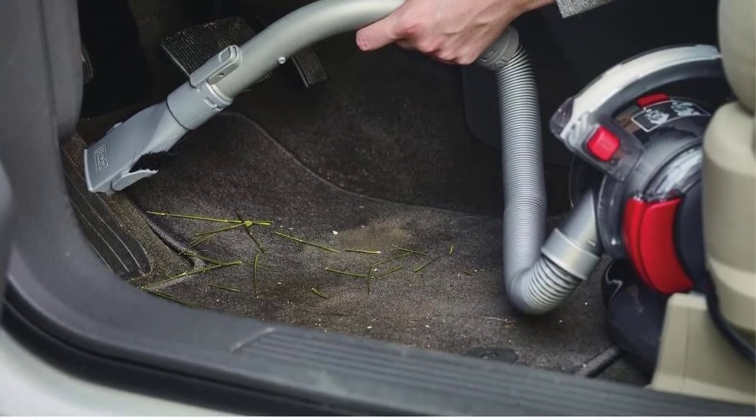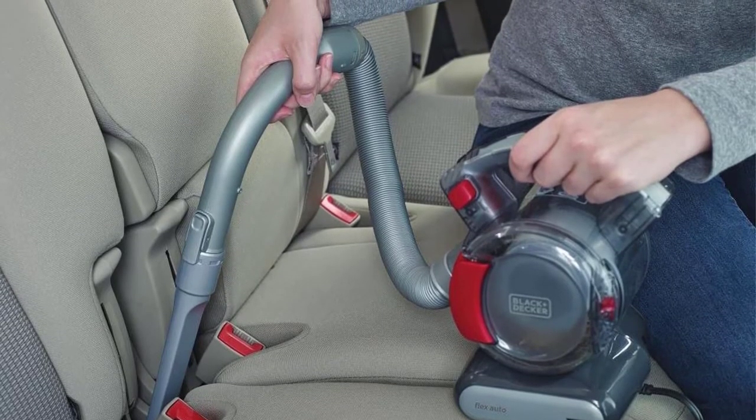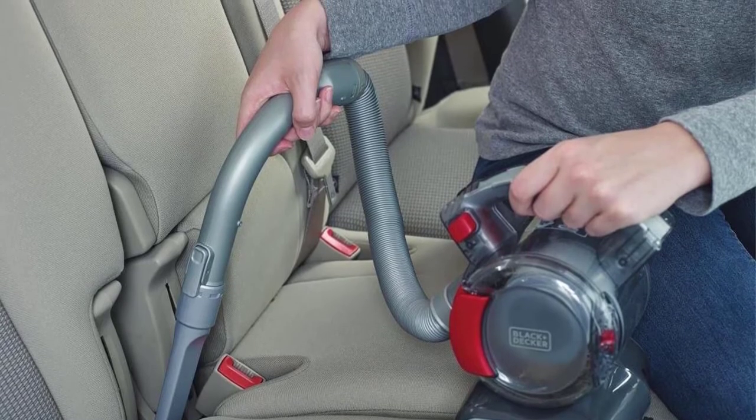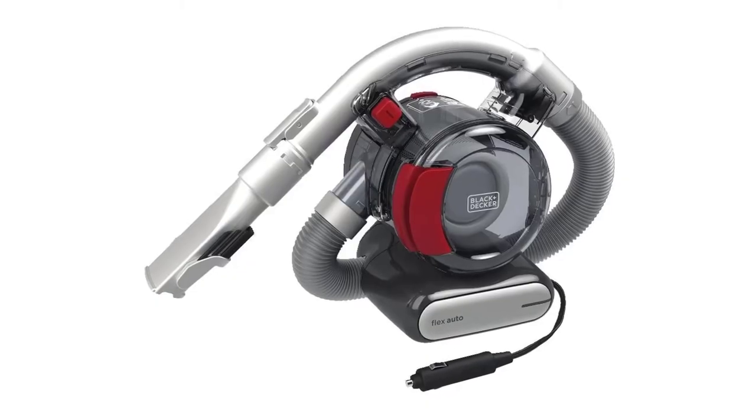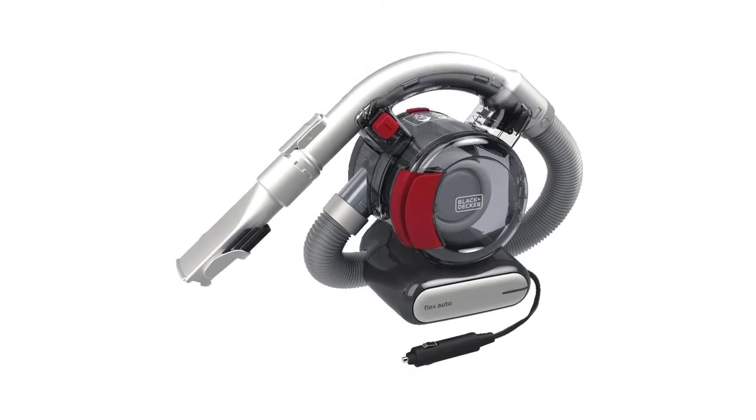Its transparent dust bowl lets you know when it's full so you can empty it. The car vacuum has a 12 volt adapter and does not need a lot of power to operate. You just connect it to a cigarette lighter socket and start cleaning. Its long nozzle allows it to clean every nook and cranny in your vehicle, even between car seats.